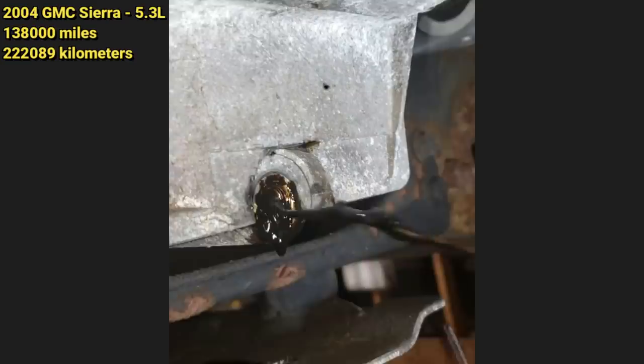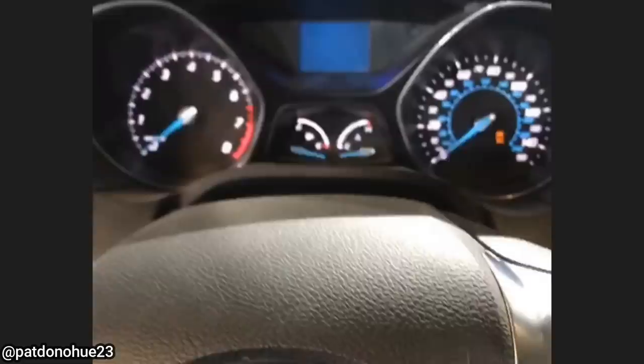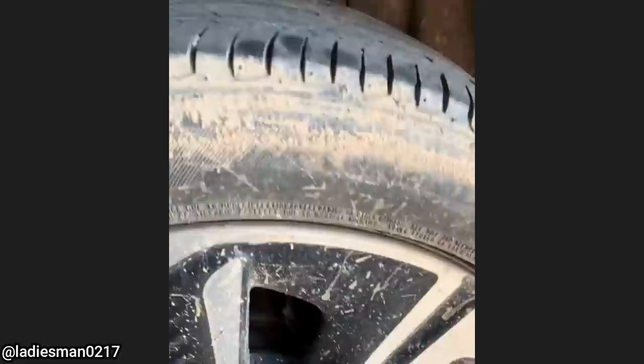And this customer jump-started their battery backwards. This customer came in because they could hear a weird noise from the rear of the vehicle.